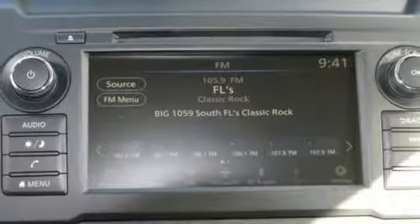Power heated mirrors, manual tilting steering column, aluminum wheels, rear wheel drive, and a V8 engine.